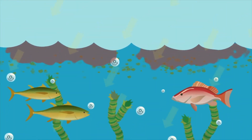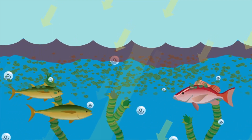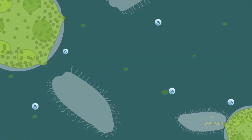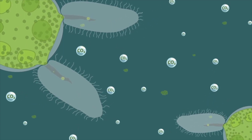Nutrients feed algae like they do other plants. Algae grows and blocks sunlight. Plants die without sunlight. Eventually the algae dies too. Bacteria digest the dead plants, using up remaining oxygen and giving off carbon dioxide.